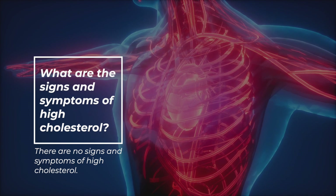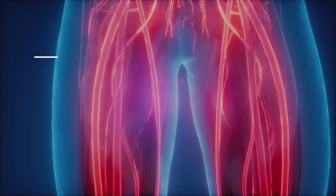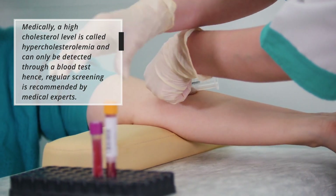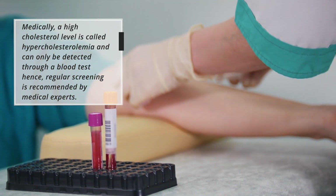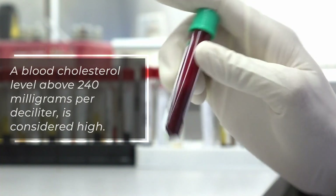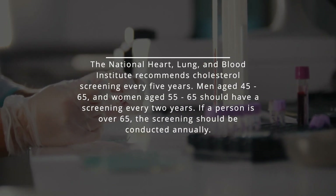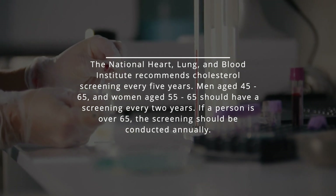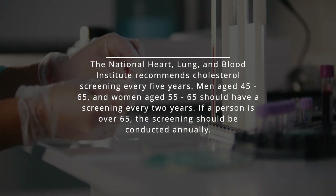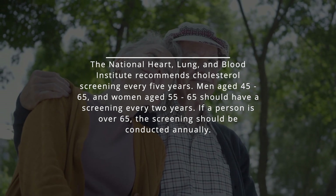So what are the signs and symptoms of high cholesterol? Well basically, there are no signs and symptoms of high cholesterol. A high cholesterol level is medically called hypercholesterolemia and can only be detected through a blood test. Regular screening is recommended by medical experts. A blood cholesterol level above 240 mg per deciliter is considered high. The National Heart, Lung, and Blood Institute recommends cholesterol screening every 5 years. Men aged 45 to 65 and women aged 55 to 65 should have a screening every 2 years. If a person is over 65, the screening should be conducted annually.